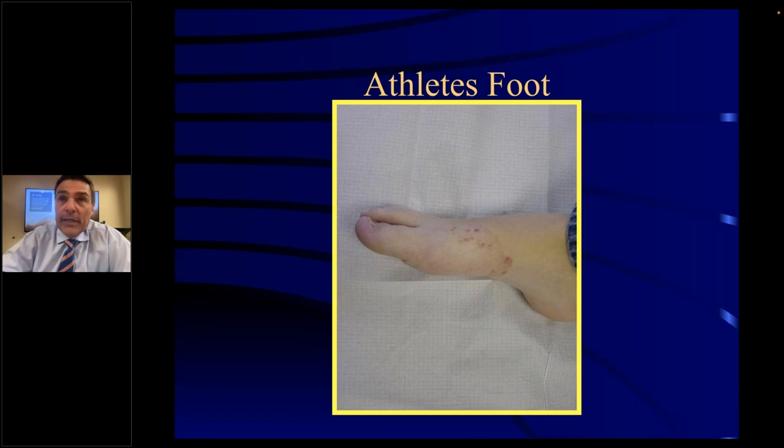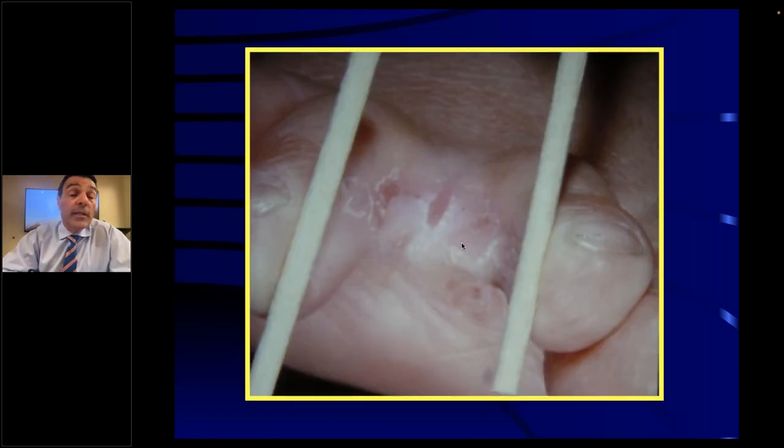Athlete's foot — you can pick it up at a gym now that everybody's back working out at health clubs, taking showers, or going swimming. Sometimes it blisters; you can see a little rash or redness in the area. Sometimes it's interdigitally between the toes and gets macerated. Sometimes it just itches. You want to treat that with an antifungal and some cortisone cream for the itching.